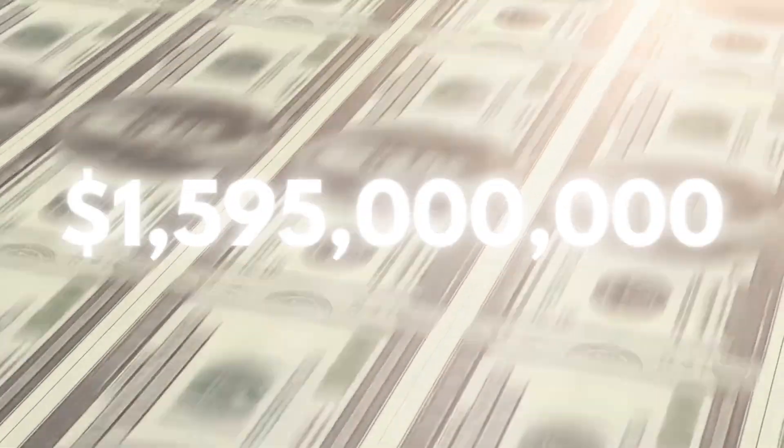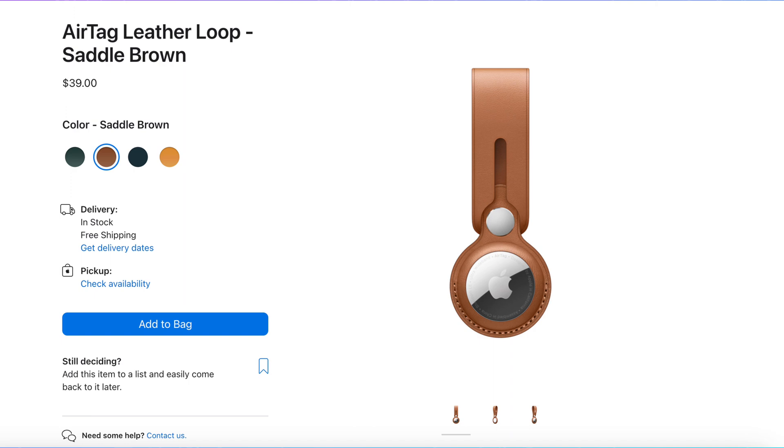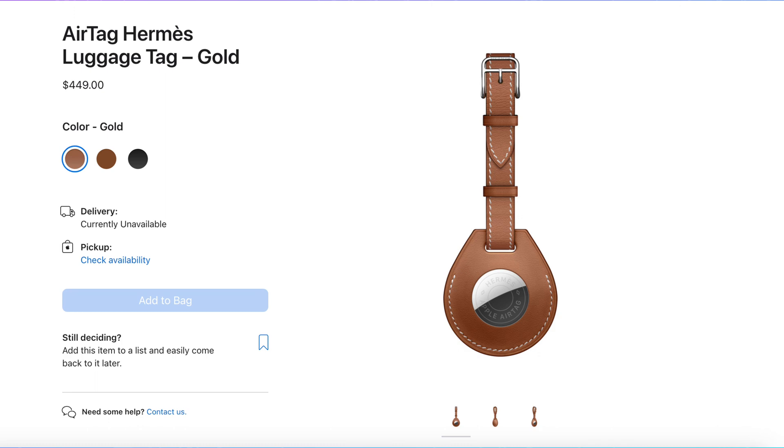Keep in mind that these are not official numbers. And don't get me started on the $35 AirTag leather keyring, the $39 leather loop, the $350 AirTag Hermès keyring, or the $449 AirTag Hermès luggage tag.